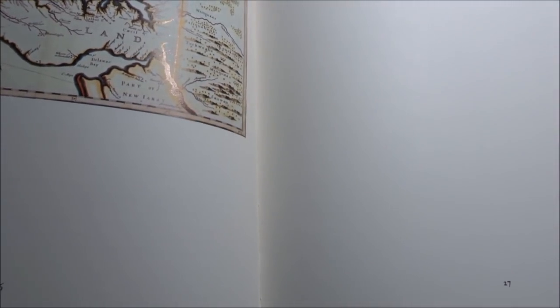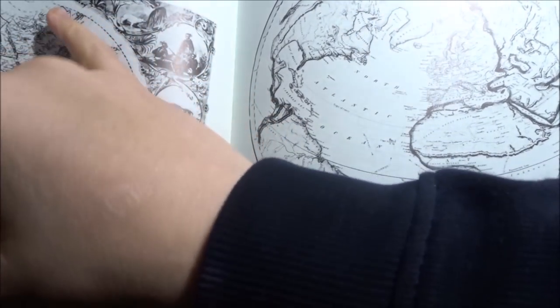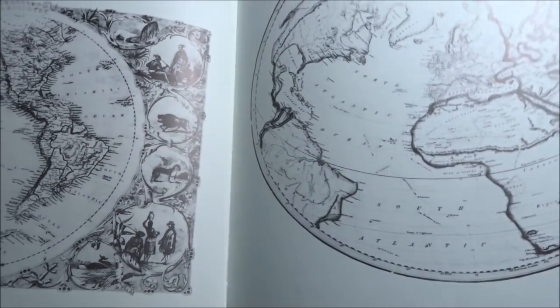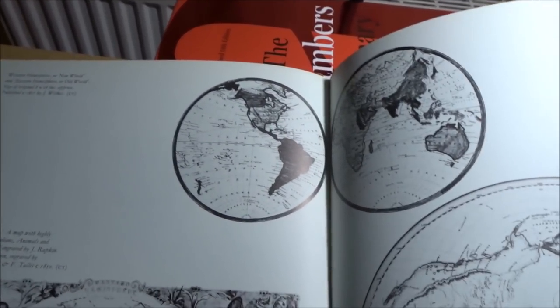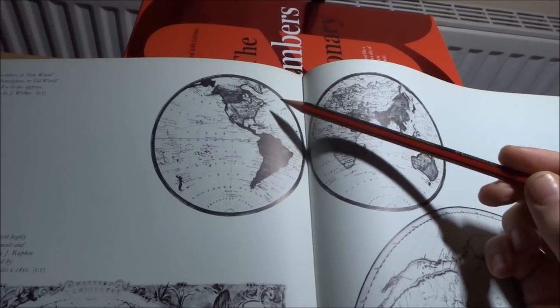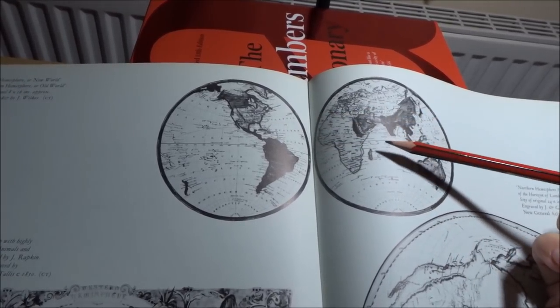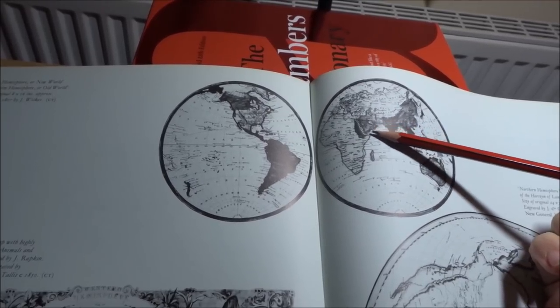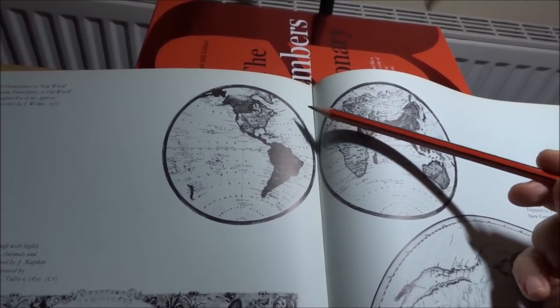And now we come on to the maps. These two small maps at the top here — we have Western Hemisphere, or New World, and the Eastern Hemisphere, or Old World. The size of the original was 8 by 16 inches. It was published in 1807.